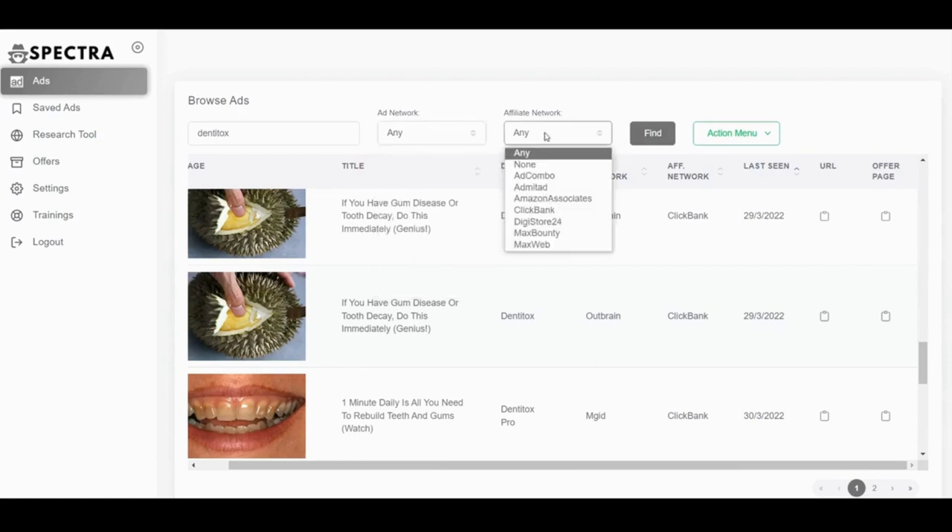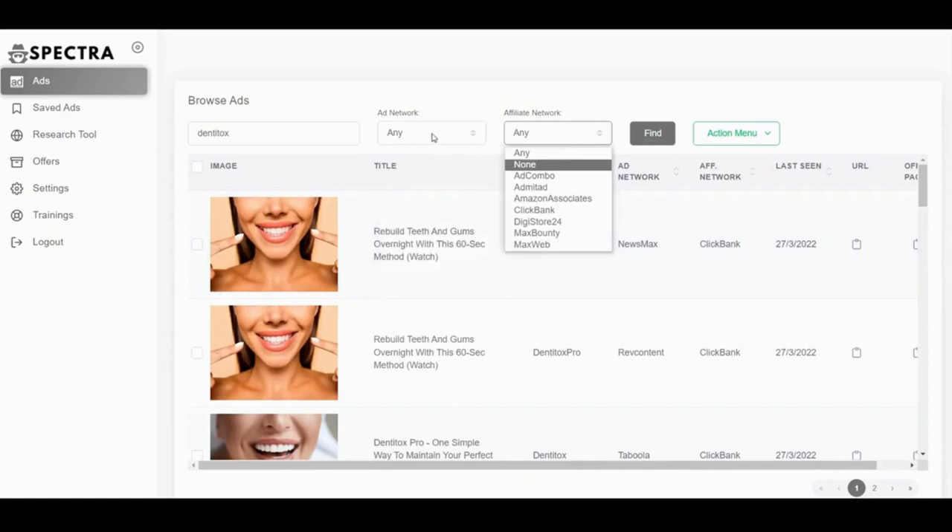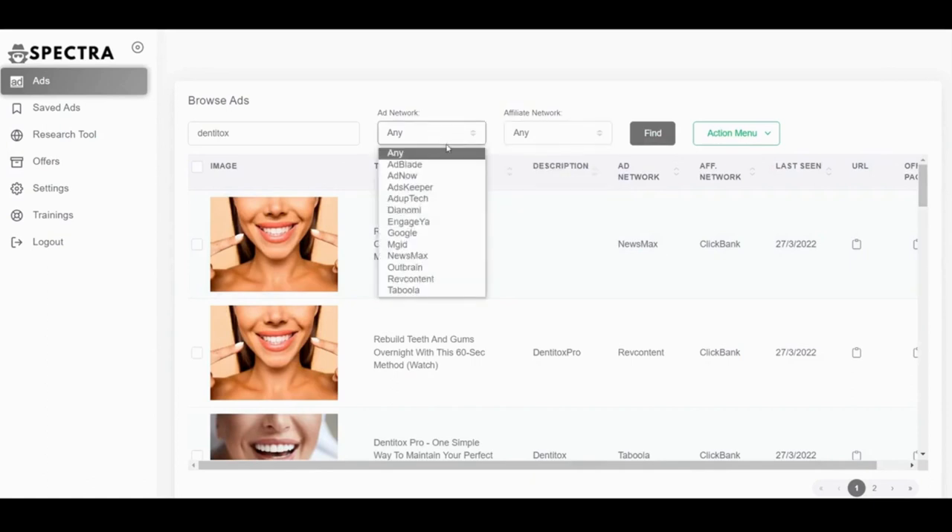The affiliate networks in Spectra that you can search ads and offers for are: Adcombo, Admitad, Amazon Associates — so you can search for Amazon and e-commerce products, which is huge — ClickBank, Digistore24, MaxBounty, and MaxWeb. MaxWeb has a lot of health and fitness products. Most probably more ad networks and affiliate networks will be added over time. There are not as many as Anstrex or AdPlexity, but sometimes it can be confusing and overwhelming with too much data, leading to paralysis by analysis.